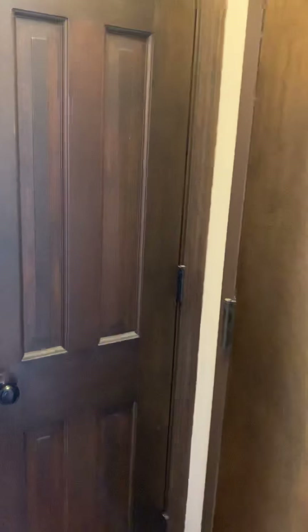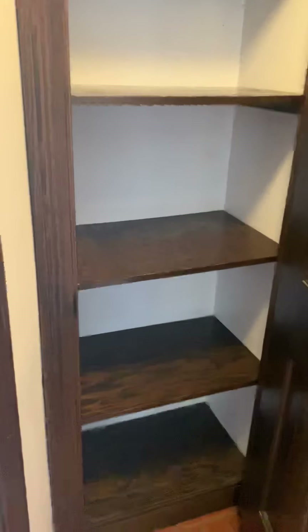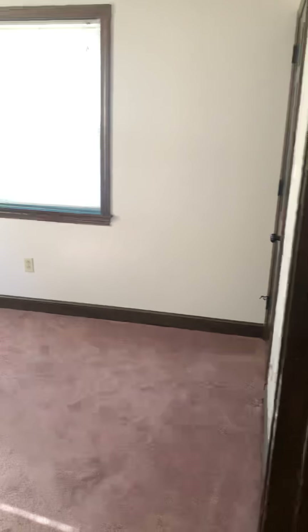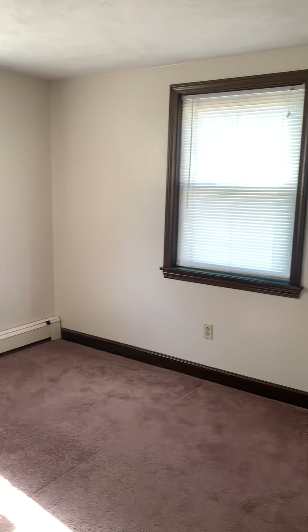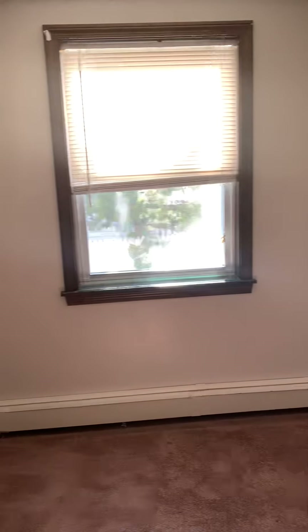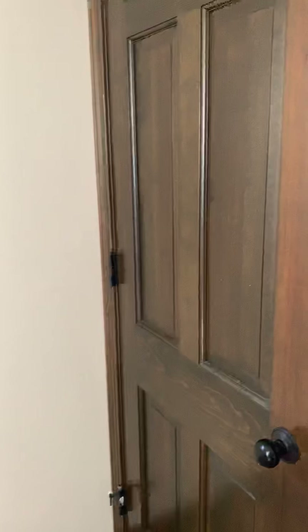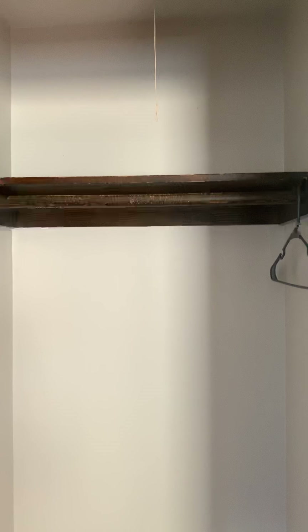This is the back door here. And a linen closet. Here is the bedroom. Bedroom closet.